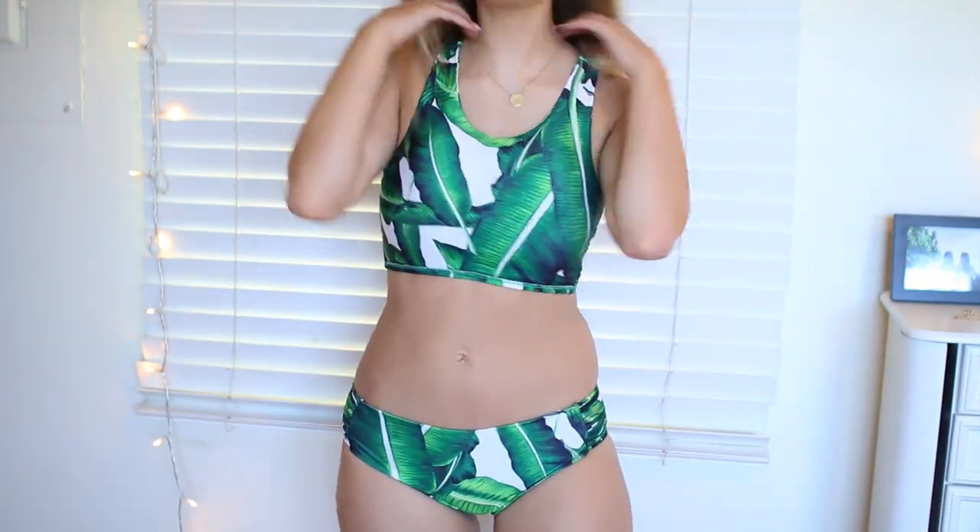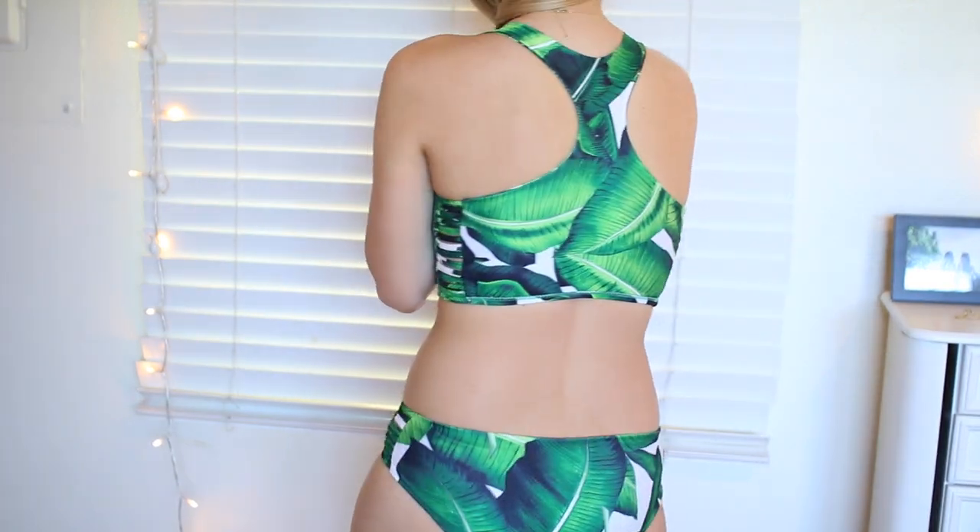I'm so excited. Try-on hauls are really fun. Let's get started. So I got this bikini and it fits really well actually and it's super comfortable. I like it. It's more of like a racerback kind of deal. So it's more so like a hot tub kind of bathing suit or like playing in the water. Like if I go boogie boarding or tubing or something where I don't want my bathing suit to fall off, I think this is the perfect bathing suit for that. But I'm definitely not going to tan in it, but I think it's really cute and I love the palm tree print.